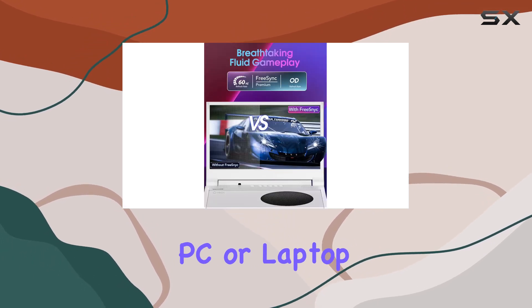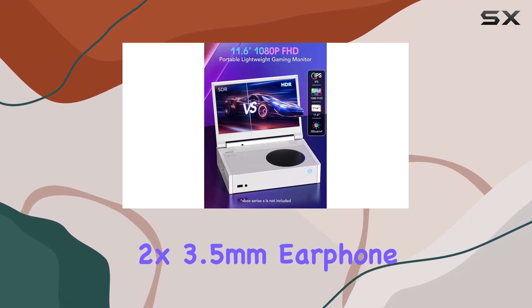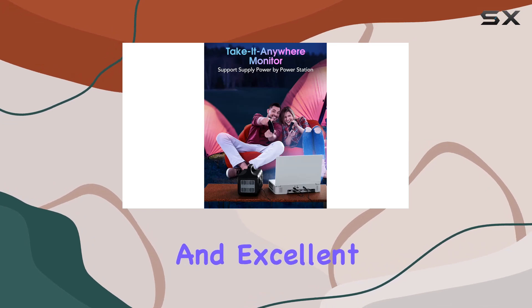Connect to your Xbox Series S, Switch, PS5, PC, or laptop using the two HDMI ports and two 3.5mm earphone jacks. Depki backs this portable monitor with a one-year warranty and excellent technical support.